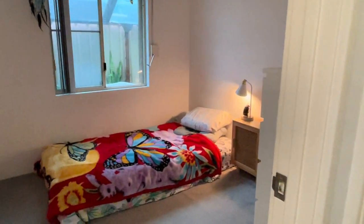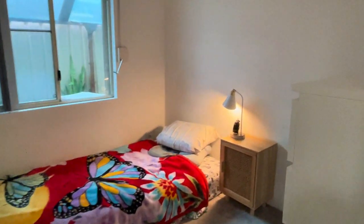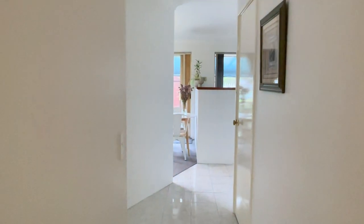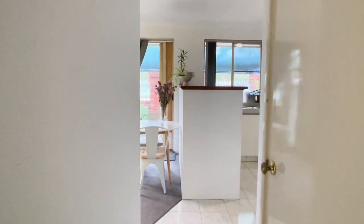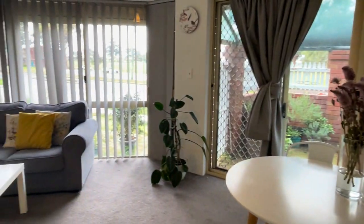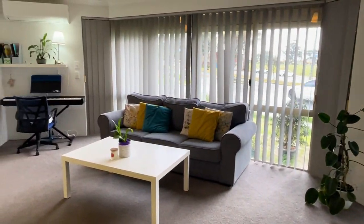Bed three is a similar size to bed two, and again we've got our double door robe. So an absolute little cutie — just waiting for someone to come in and enjoy, add their own personal touches, and really make this space their home. Enjoy! We look forward to seeing you at the open.